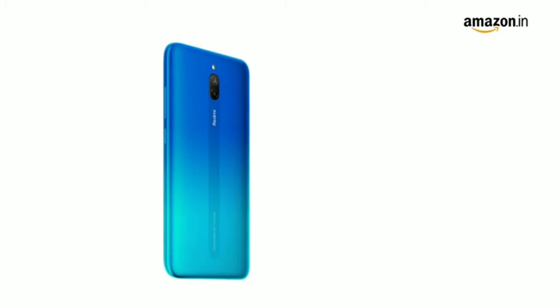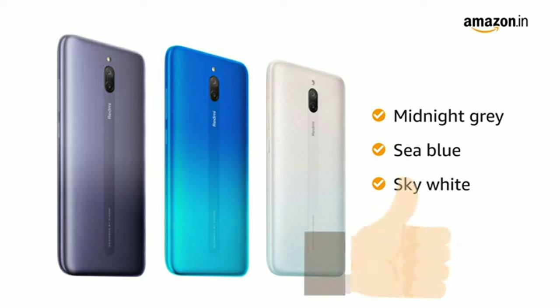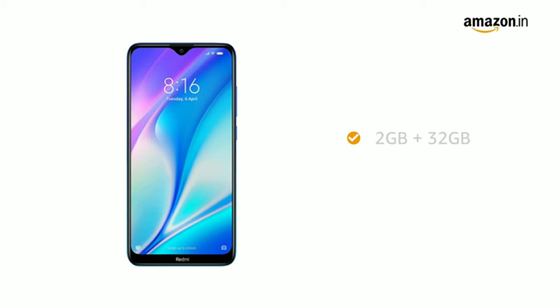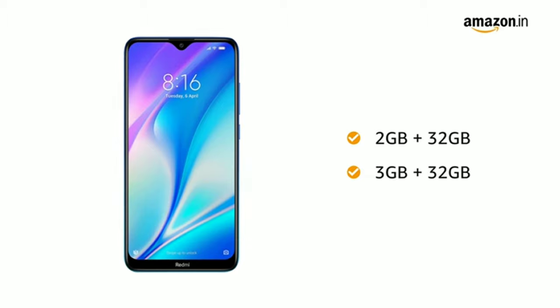This Redmi phone comes in three color variants: midnight gray, sea blue, and sky white. This phone comes in two memory variants: 2GB RAM with 32GB internal storage and 3GB RAM with 32GB internal storage.